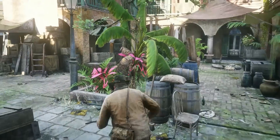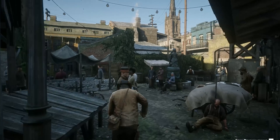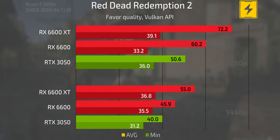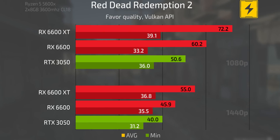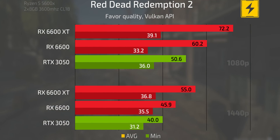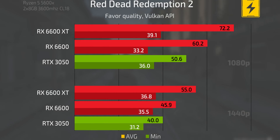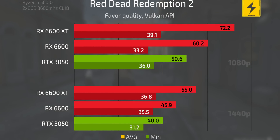Looking at Red Dead Redemption 2 at the favor quality preset with the Vulkan API, the 6600 XT pulls well ahead of both other cards at both resolutions. It has about a 10 FPS lead at 1440p over the 6600 and about 12 FPS at 1080p. The 3050 is again lagging behind at both resolutions despite being in the same price range.